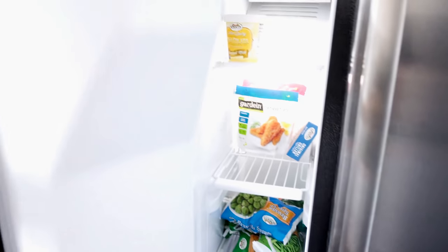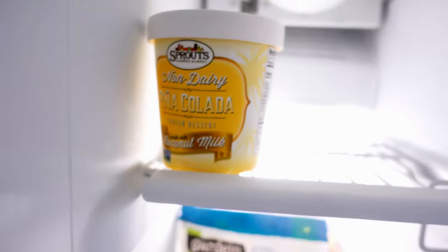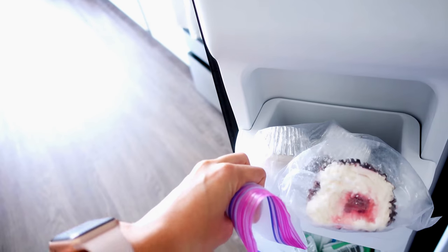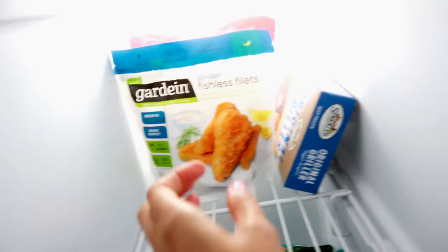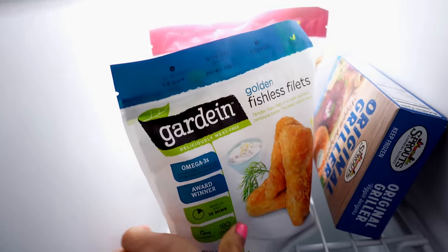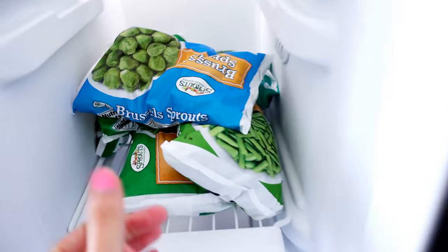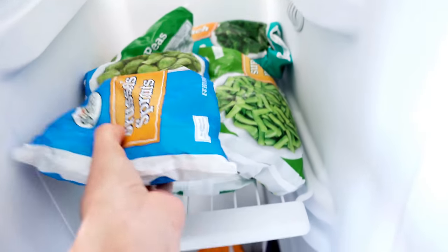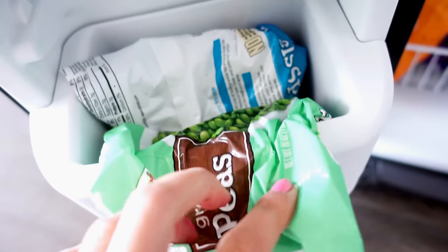Over here we open up the freezer. First we have a piña colada non-dairy frozen dessert - coconut milk based, pretty good actually. Really randomly, we have two cupcakes left from our wedding - red velvet - we're saving them for our one-year anniversary, which is the tradition. We have fishless fillets, the ultimate beef-less ground which we use for spaghetti, and Sprouts brand burgers which are pretty cheap and delicious. We also have all our frozen greens: Brussels sprouts, green beans, peas, and frozen spinach.